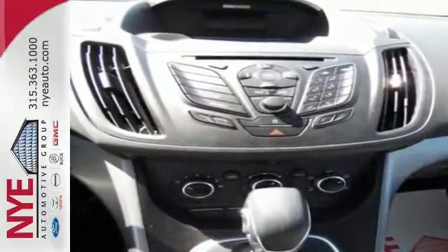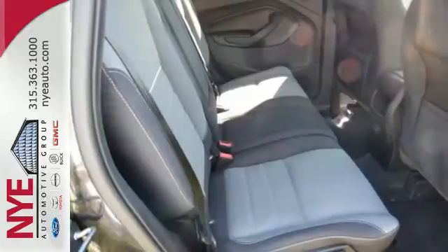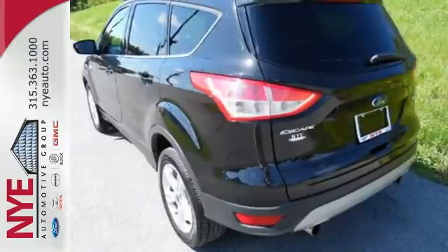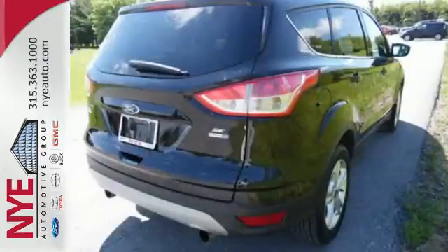It includes speed control and speed sensing steering for just a little extra street security. There are great entertainment options as well, like a CD player and steering wheel audio controls.